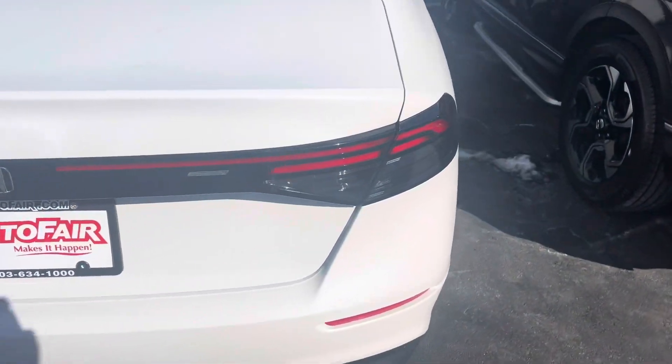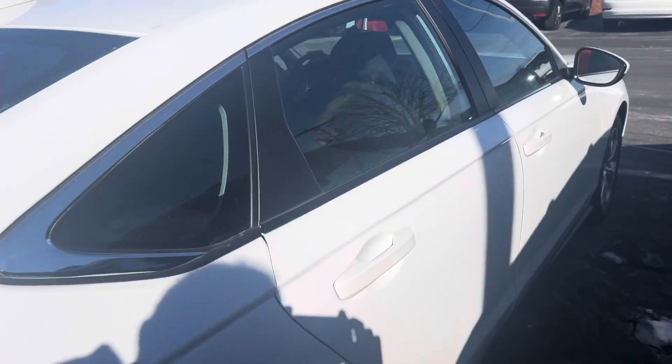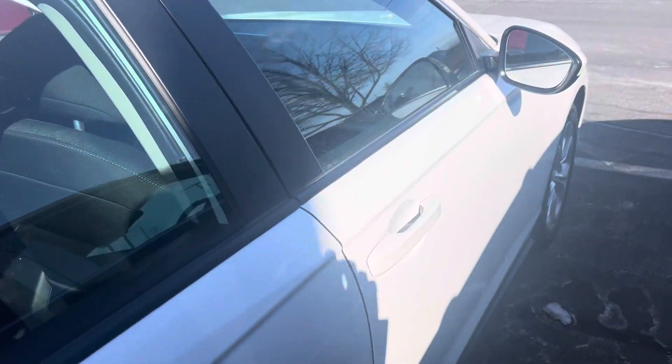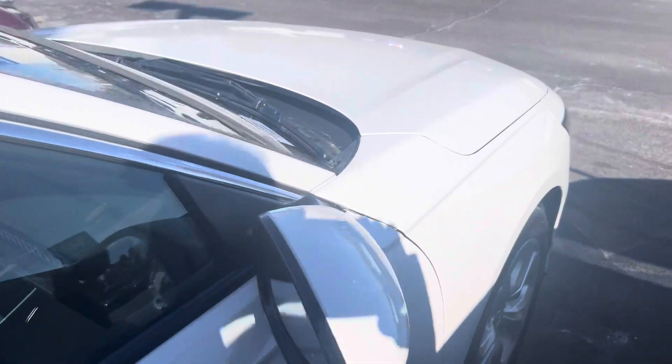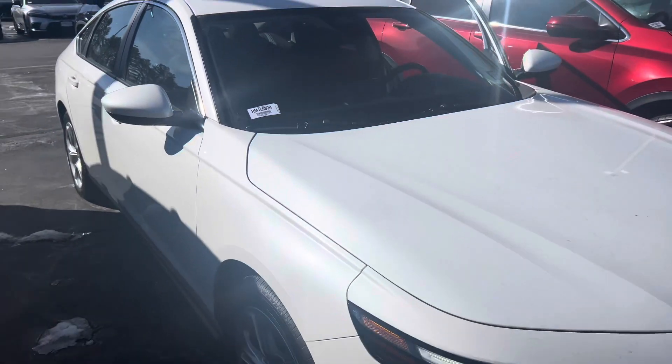This vehicle is actually part of our rental fleet. It has never been owned by anyone but AutoFair. Clean Carfax, of course — no accidents or damage. I am looking forward to demoing the Accord in person.